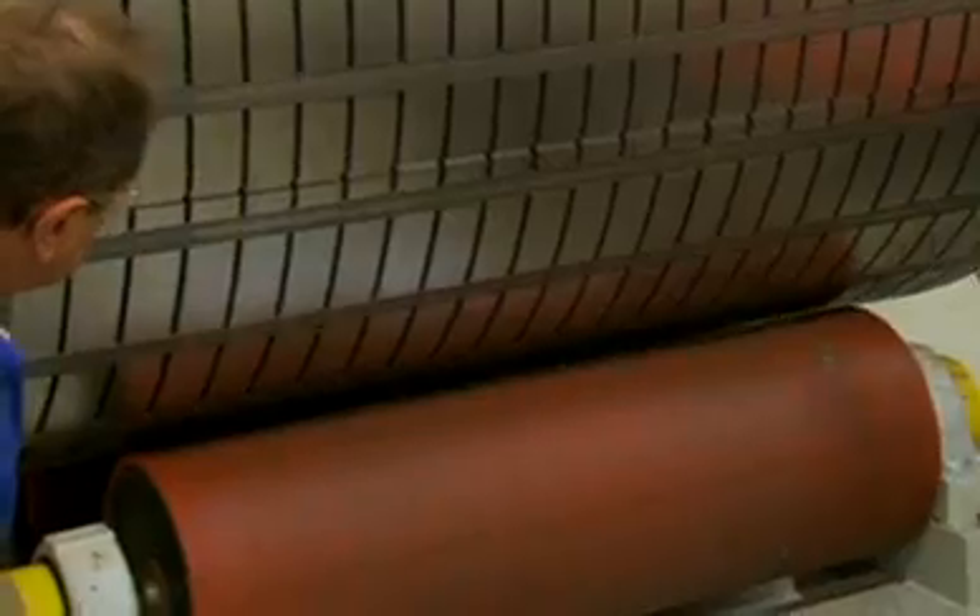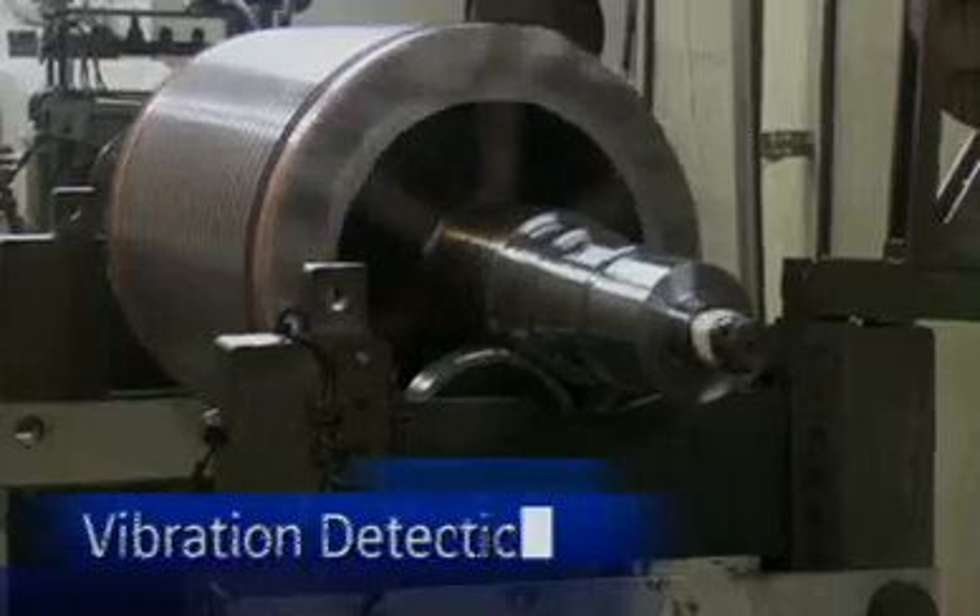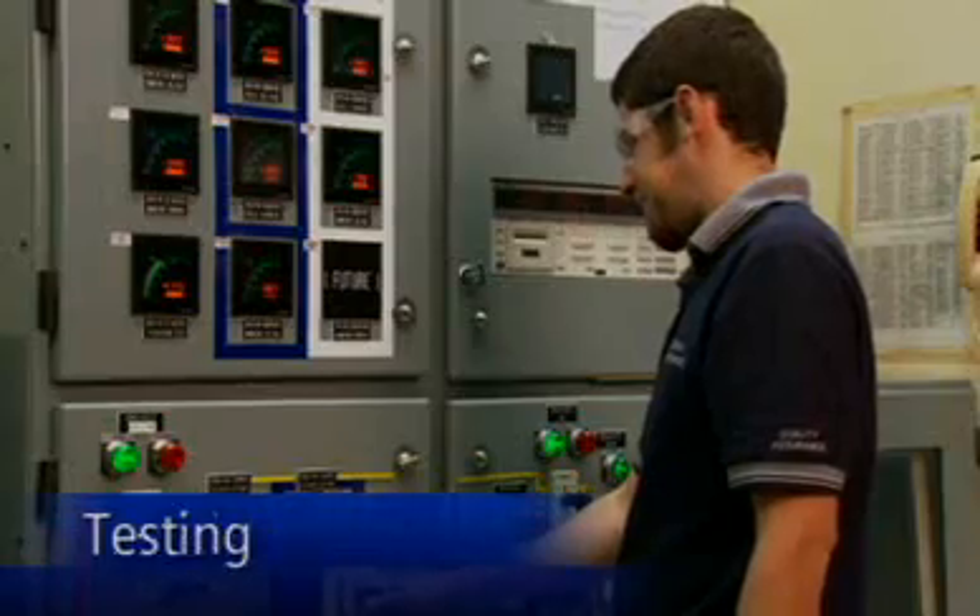For customers, that translates to greater on-time delivery. And by employing new technologies in laser cutting, vibration detection, electrical insulation, and testing, Siemens assures customers the highest quality above NEMA motors.